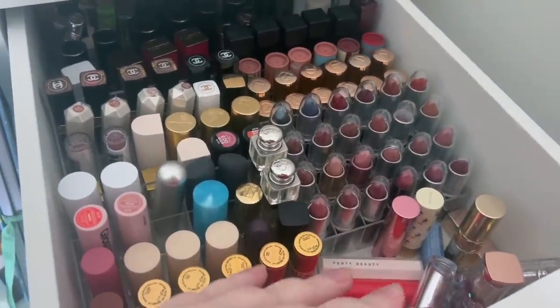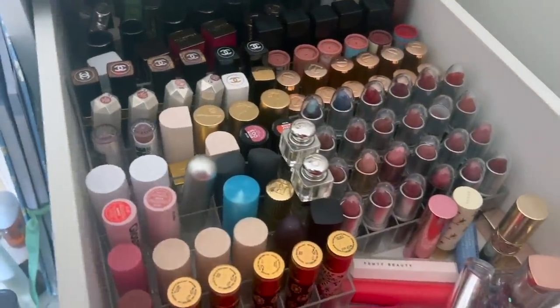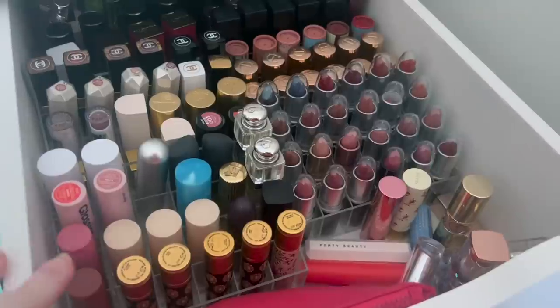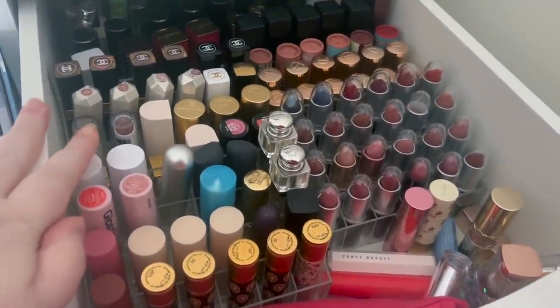Welcome to part two of my declutter videos. I've already done all my face products — I'll link that in the description box. Don't forget to subscribe if you love content like this, give this video a big thumbs up, and let me know in the comments what your favorite lipstick is.